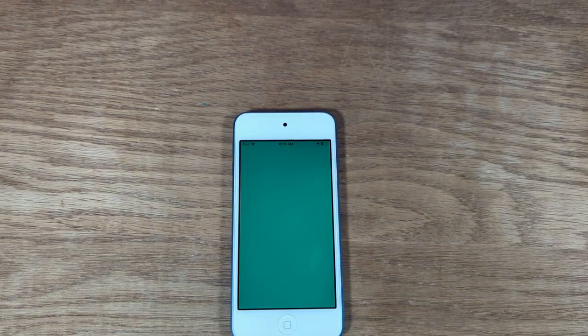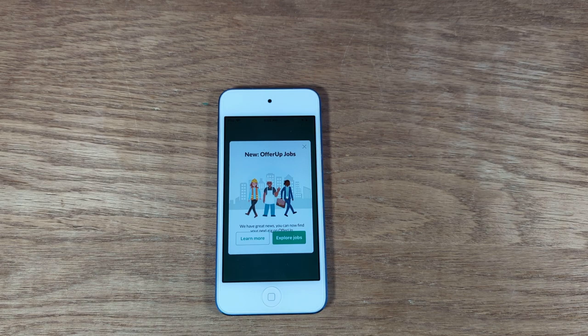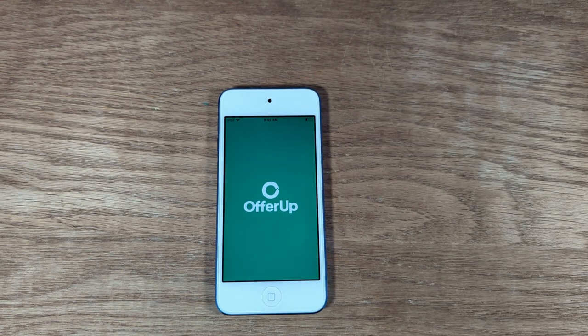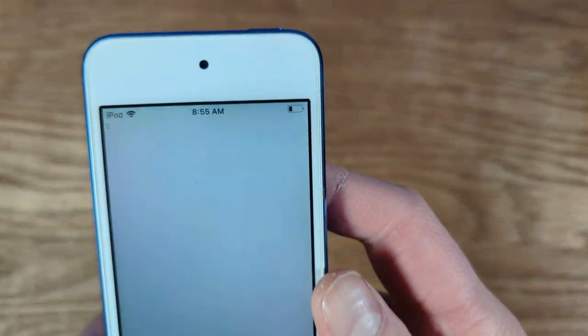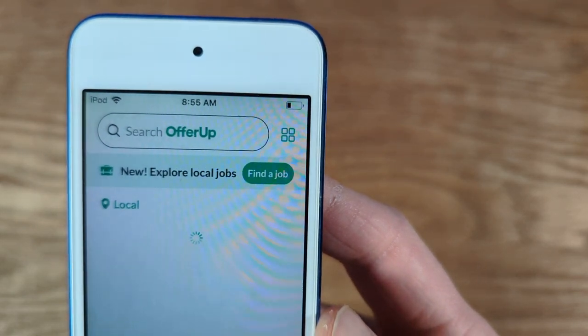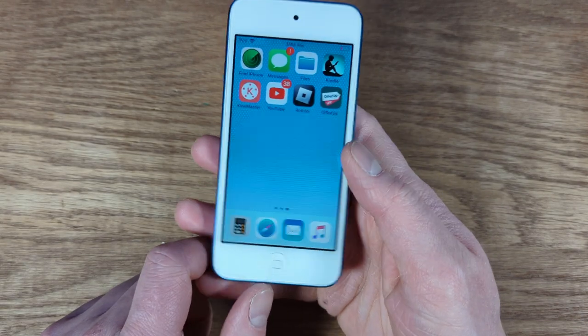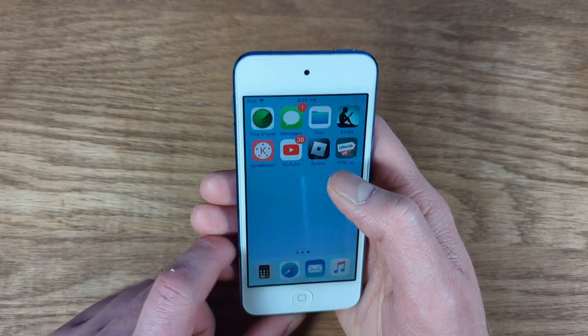You can see OfferUp downloaded here, which means it still has support for the App Store, which is really cool. This is quite old. But you guys can see here, my battery is all weird. It was basically full when we began this about three minutes ago, and it is almost — as I'm telling you — it's at 20%. I don't know if it's actually down to that, or if it's just the indicator thinks it is down to that.